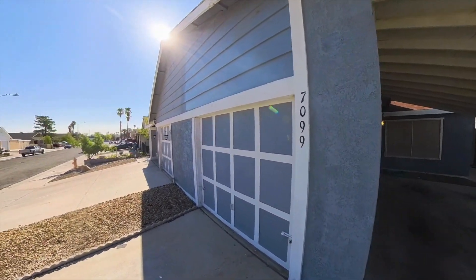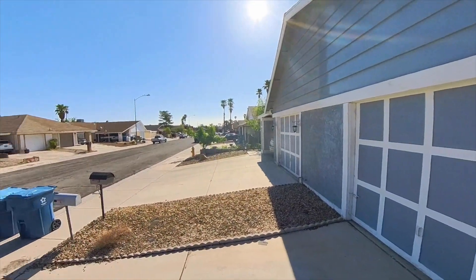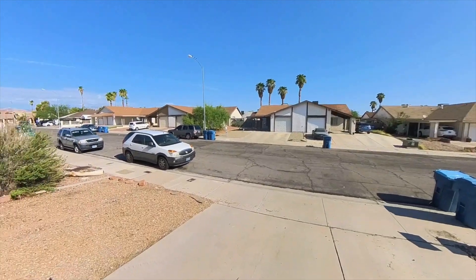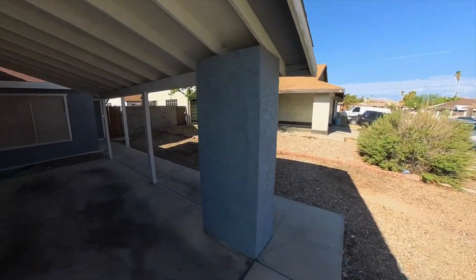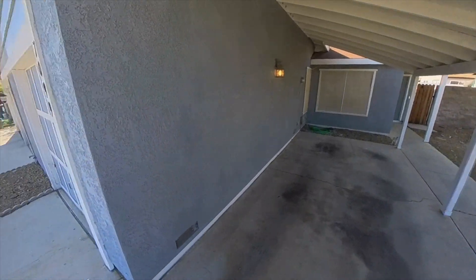We are at 7099 Sprucewood, and it's in Spring Valley. It does not have an HOA. It has a carport, and it does have this garage.